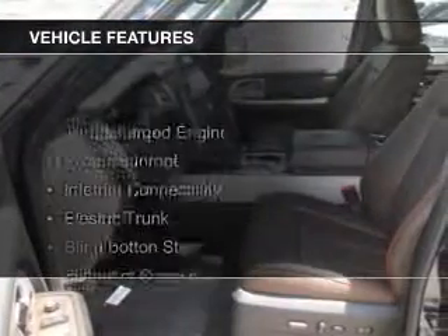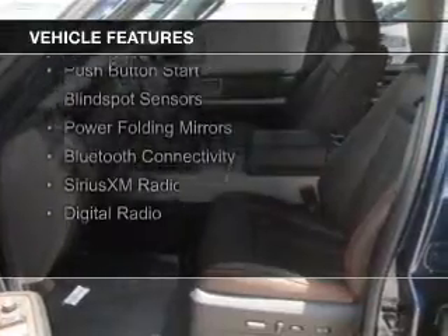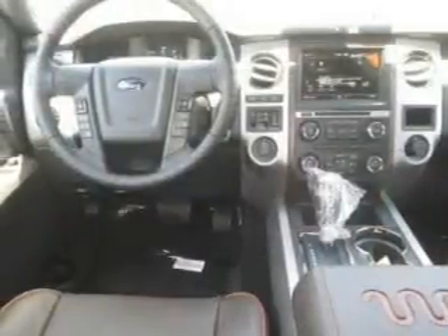The features include a turbocharger, a power sunroof, internet connectivity, electric trunk, push-button start, blind spot sensors, power folding mirrors, Bluetooth connectivity, and Sirius XM satellite radio.